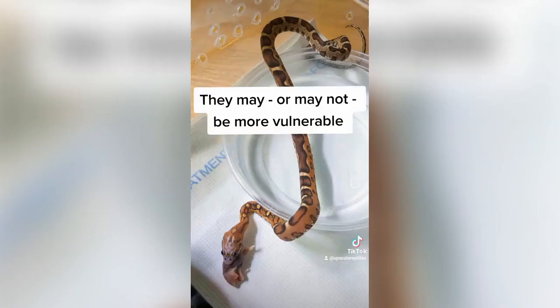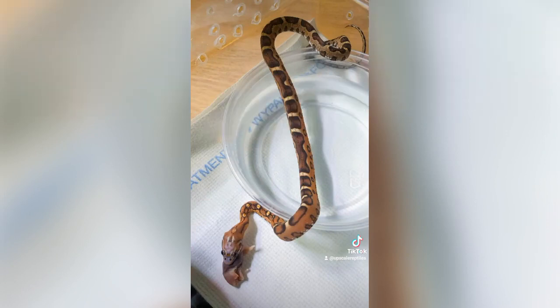They may or may not be more vulnerable. Protection is one of the best known functions for scales in reptiles. Captive breeders advise that you do not feed scaleless snakes live prey, in case that prey attempts to bite or scratch the snake. However, when numerous wild-caught scaleless snakes were examined, they had no greater scarring than scaled snakes from the same region, calling into question whether the lack of scales really makes these snakes more vulnerable.